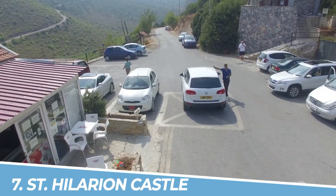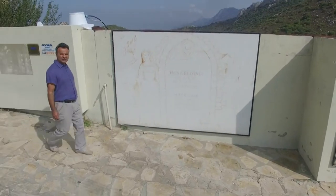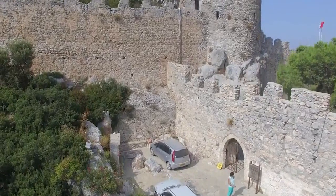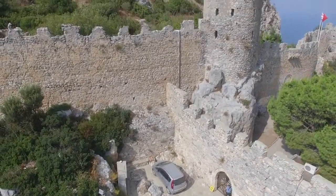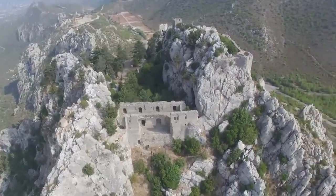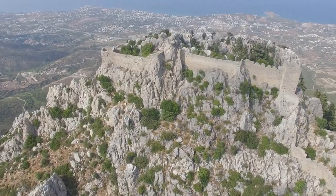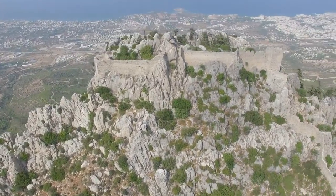Number 7: St. Hilarion Castle. St. Hilarion Castle in Kyrenia, Cyprus, is a must-visit for its captivating historical significance and breathtaking views. Perched on a rugged mountain, the castle offers a glimpse into medieval times, with its well-preserved walls, towers, and chambers. Explore its labyrinth-like passages, soak in the panoramic vistas of the surrounding landscape, and immerse yourself in the enchanting ambience of this ancient fortress.